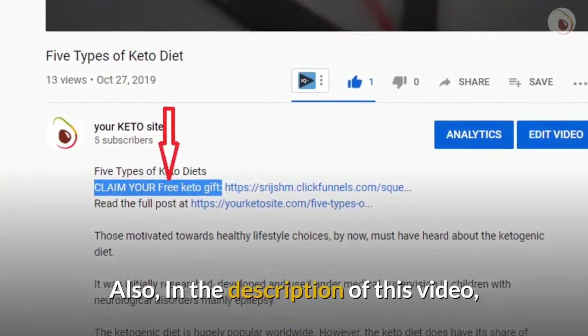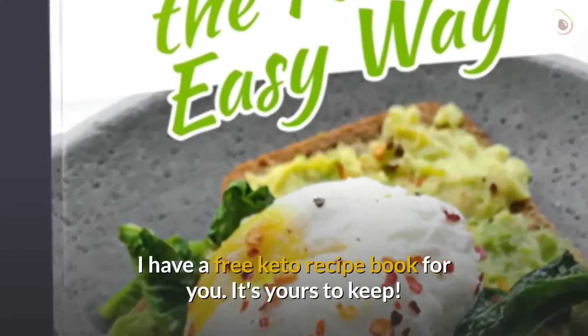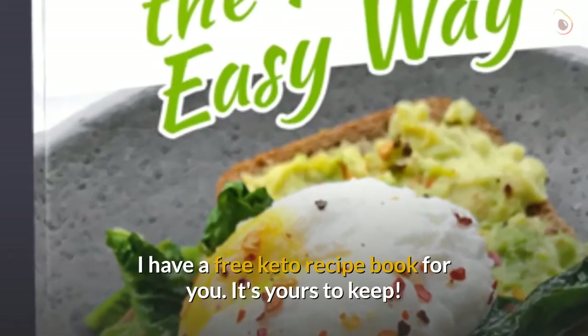Also in the description of this video, I have a free keto recipe book for you — it's yours to keep.